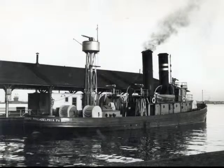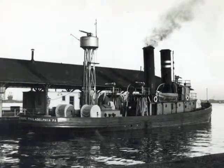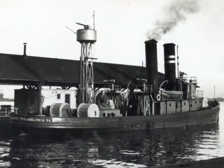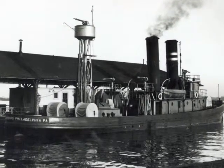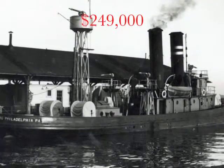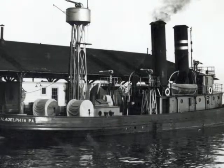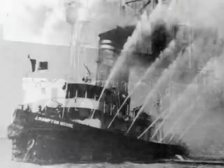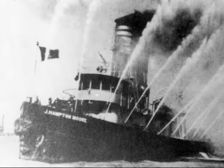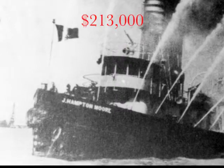The appeals from the fire department continued unabated until 1921 when, at last, a new fireboat was approved, built, and placed into service. The Rudolph Blankenberg was constructed by the J.W. Sullivan Company of New York at a cost of $249,000, nearly two and a half times George Walker's original estimate. A sister ship, the J. Hampton Moore, was placed under contract with the Merchant Ship Corporation of Chester, Pennsylvania at a cost of $213,000.